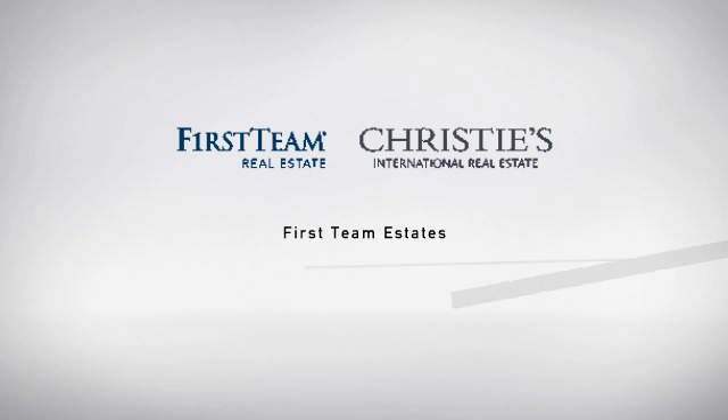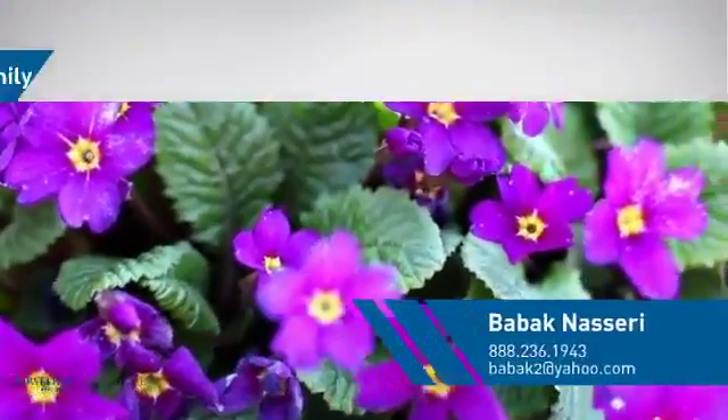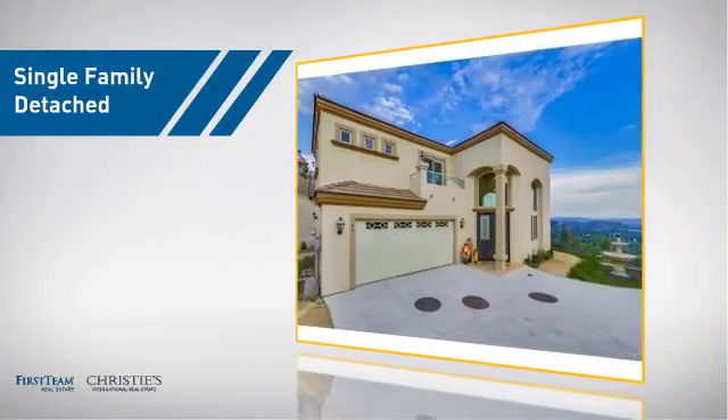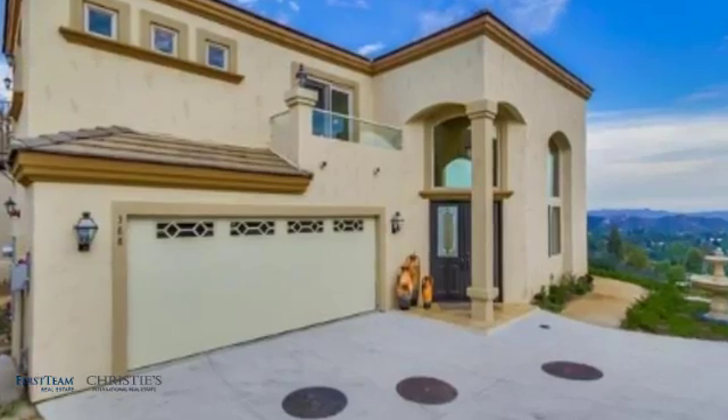At First Team Real Estate, you'll find a wide selection of listings. This video is brought to you by your real estate agent. This home is a great choice for those looking for comfort, convenience, and the privacy of their own home.